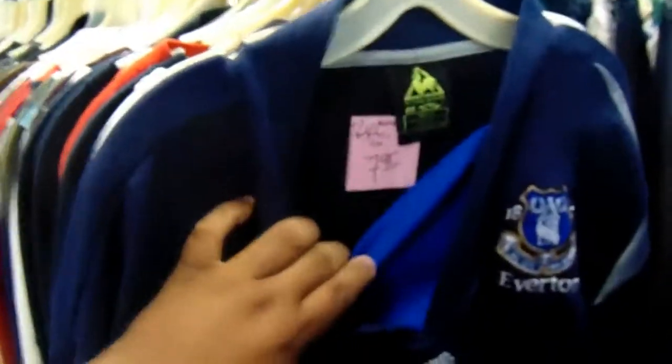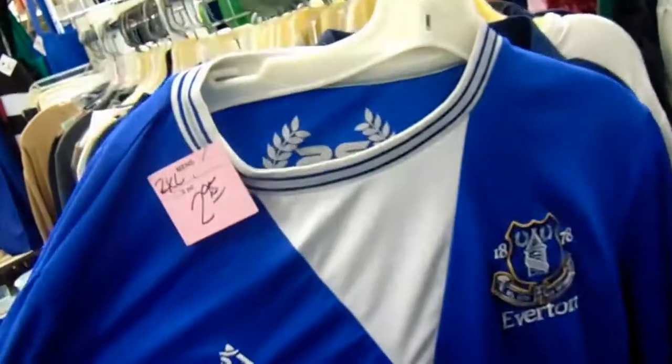As I was inside the thrift store I found these Everton jerseys — one is three dollars and the other is eight dollars. I might have to cop one of them or both. These are clean, dude.